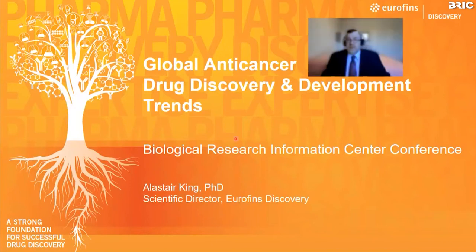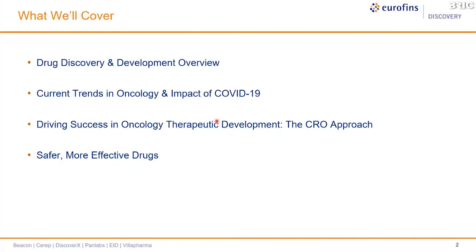Thank you very much to the organizers for inviting me to give this talk today. I will be talking about global anti-cancer drug discovery and development trends and how Eurofins as a CRO organization can help you with your drug discovery programs.